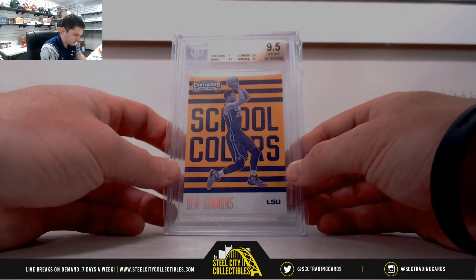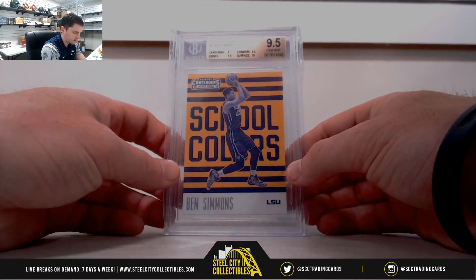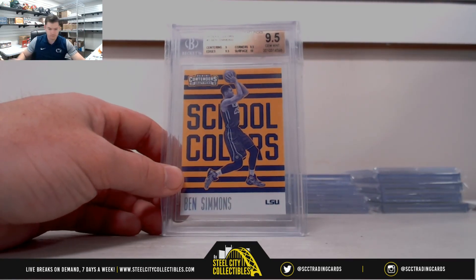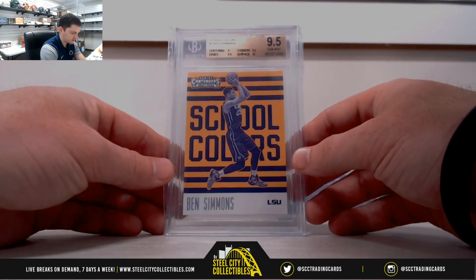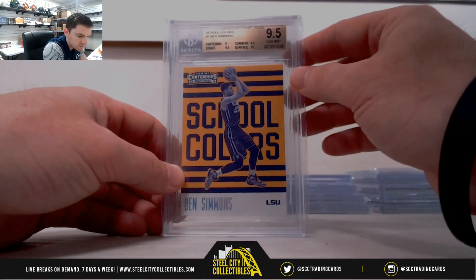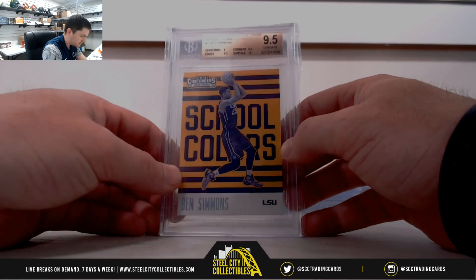2016-17 Contenders draft picks, school colors — Ben Simmons. The 76ers, Atlantic — James.